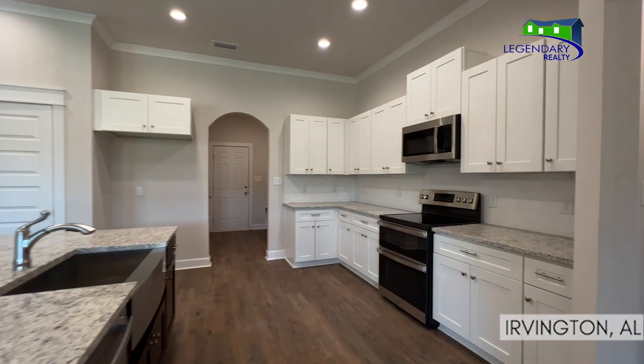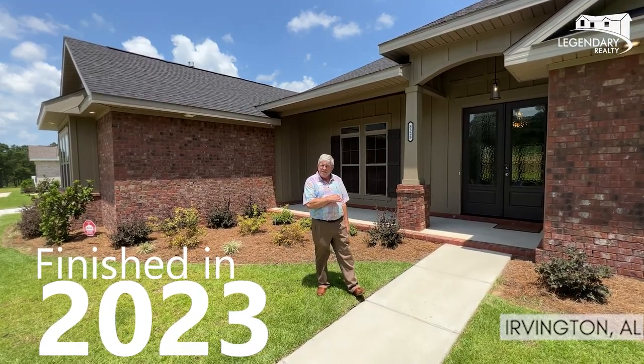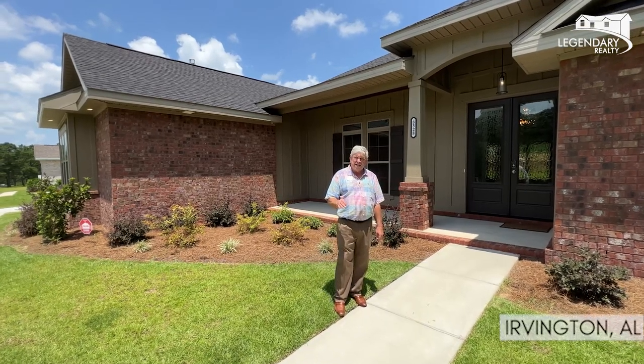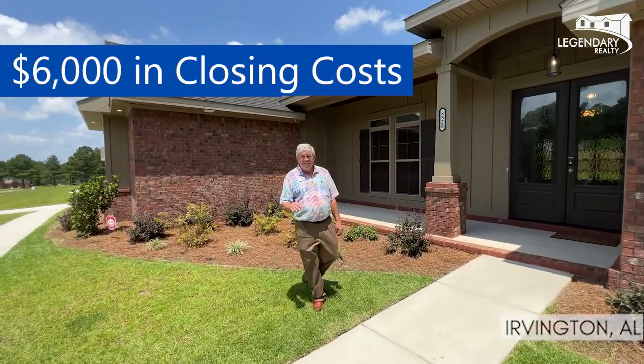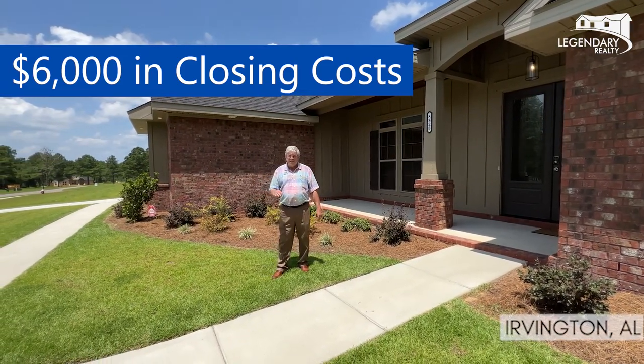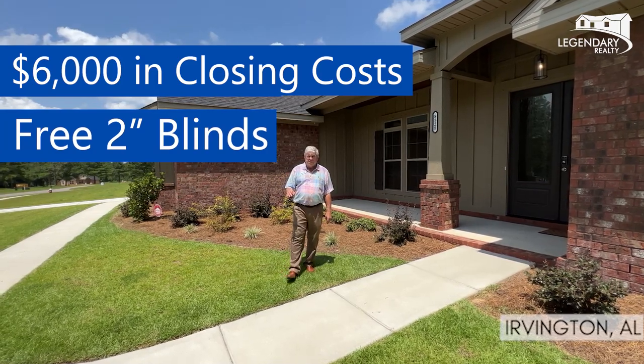This house was finished — even though it's been on the MLS for almost a year — it was finished in April 2023. Brand new house. He's got some specials going: he's going to give you $6,000 for your buyer's closing costs. He's also going to do blinds — he's already got the fence done. He'll put the two-inch blinds in the house, and he will close it in a real quick manner because it's ready to close.